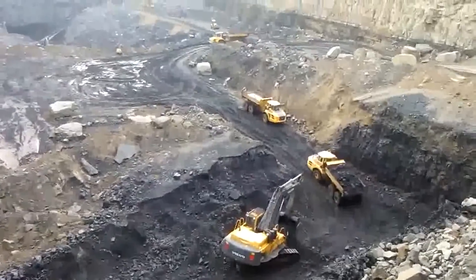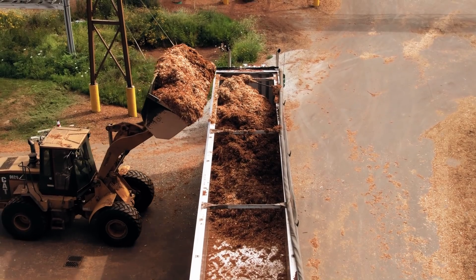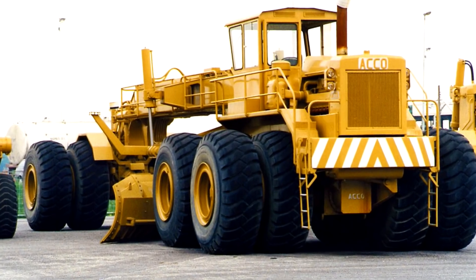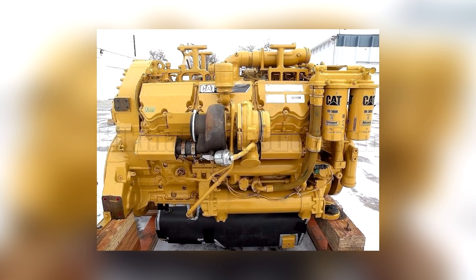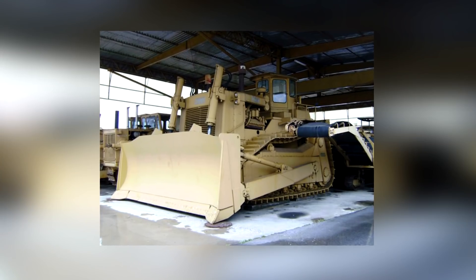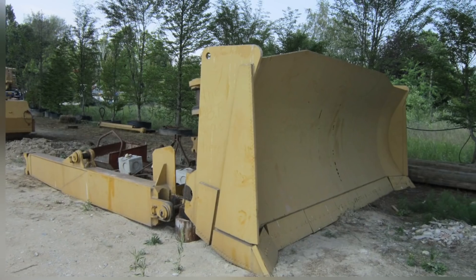Bulldozers are pretty cool by default — that's why people like to stand around and watch demolition work being done. There's one machine that will always be cooler than a plain old regular bulldozer, and that's a SuperBulldozer. Made by Umberto Acco in Italy, the SuperBulldozer is a one-of-a-kind machine that was primarily made of caterpillar components, although the most crucial part of the machine, the bulldozer blade, was purpose-built.